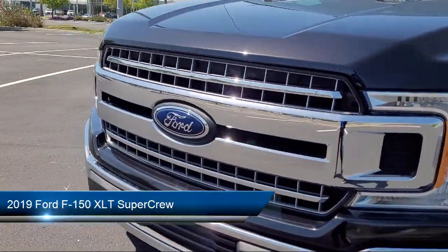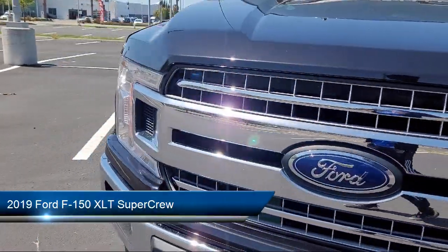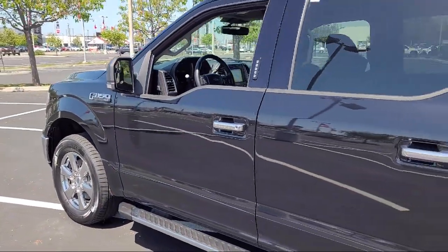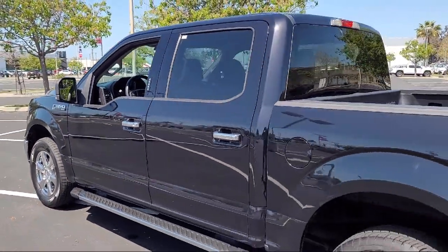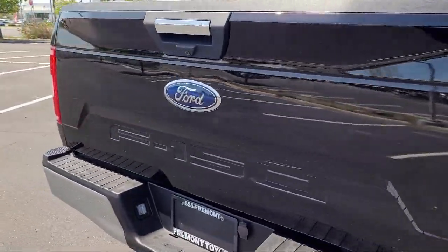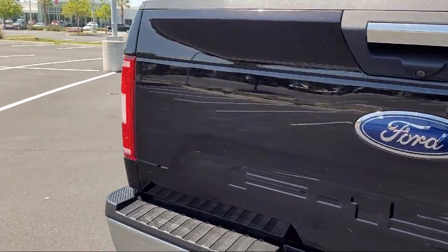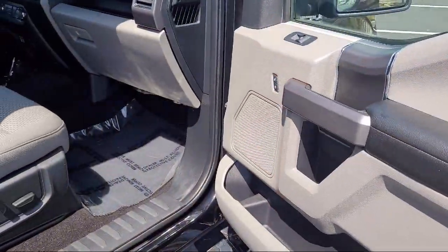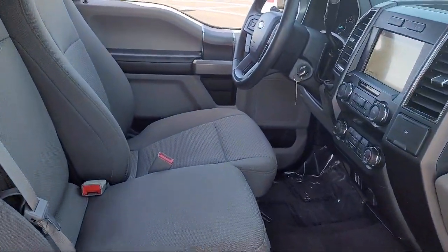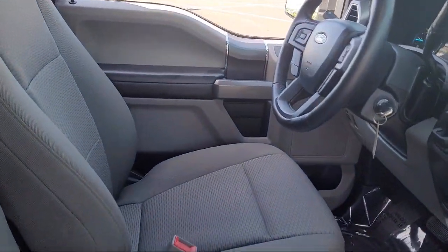This vehicle comes equipped with navigation, exterior parking camera with dynamic hitch assist, keyless entry, auto high beam headlamp control, emergency communication system, Sync 3 911 assist, chrome bumpers, steering wheel controls, alloy wheels, speed sensing steering, electronic stability control, and has less than 45,000 miles on the odometer.